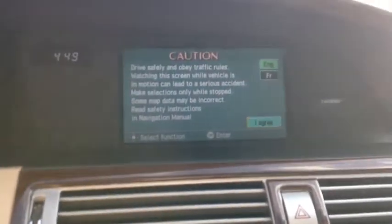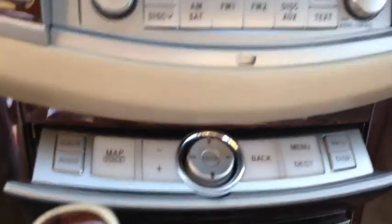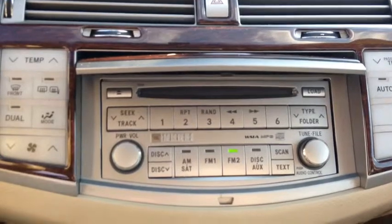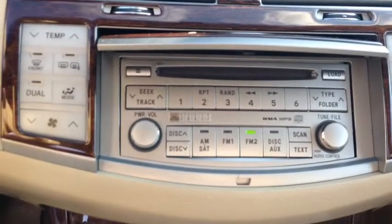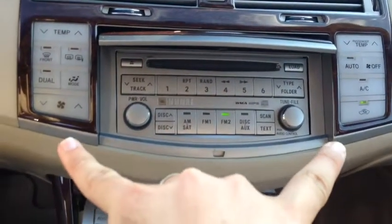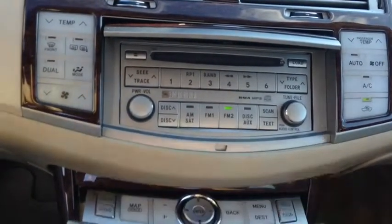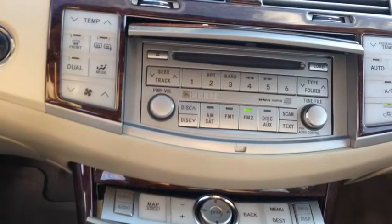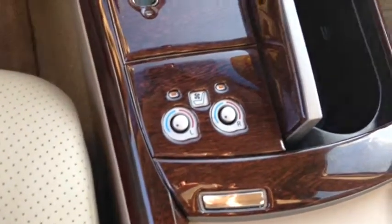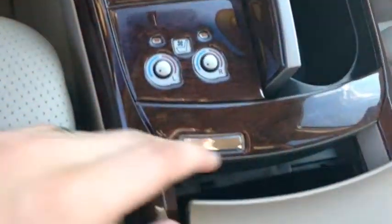Here are your navigation options right there, and there are the controls for it, as well as your AM/FM CD player, auxiliary port, and satellite capabilities. On the sides, you've got your air conditioning components. It is dual climate controlled with heated and cooled seats.